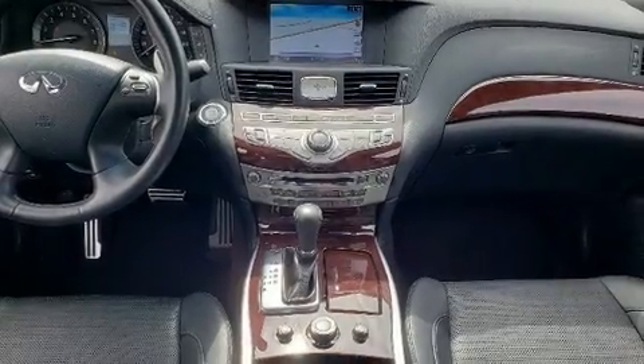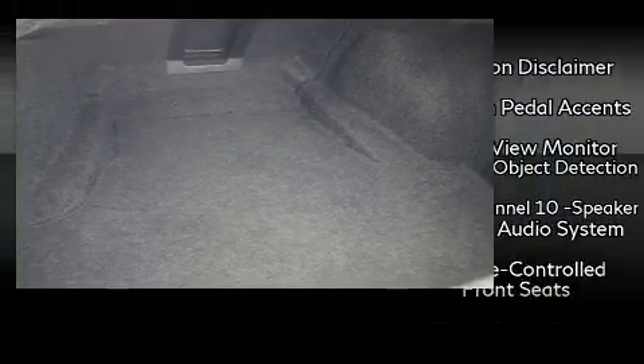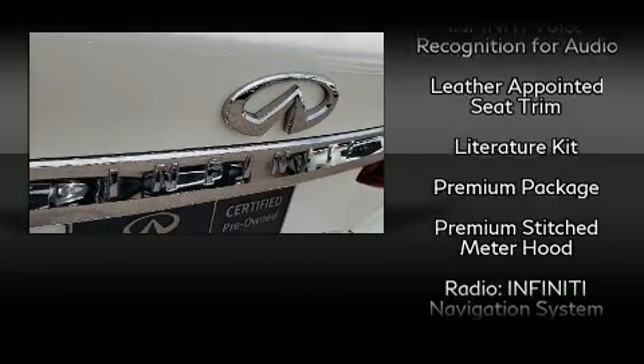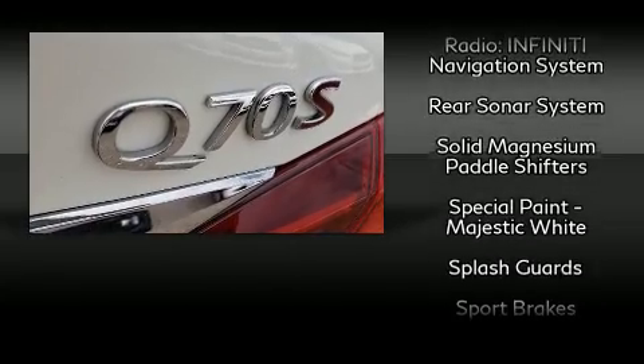Infiniti also prioritized safety and security with features such as dual front impact airbags, anti-whiplash front head restraints, a panic alarm, and 4-wheel disc brakes with ABS. This car was designed with safety in mind, allowing you to drive with even greater assurance.